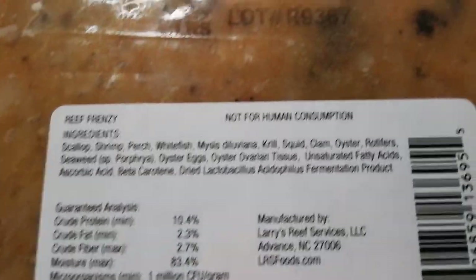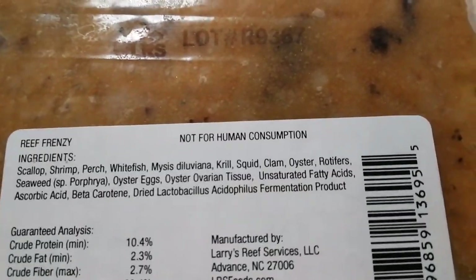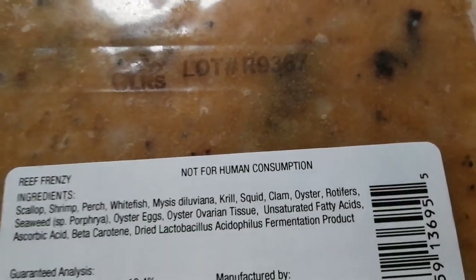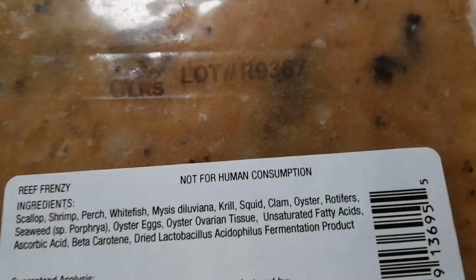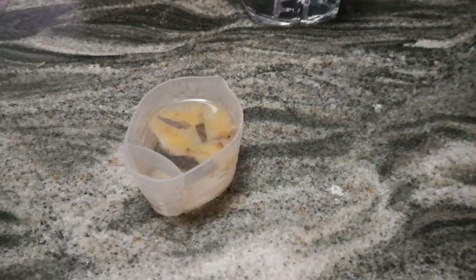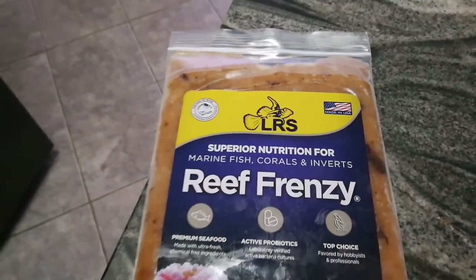But this food doesn't have any of that, as you can see. It has squid, krill, mysis, perch, shrimp, oyster eggs, different things. I just cut a few pieces off, as you can see right here, put it in a cup of salt water to let it thaw out, and then dump it in the tank. And the fish absolutely love it.